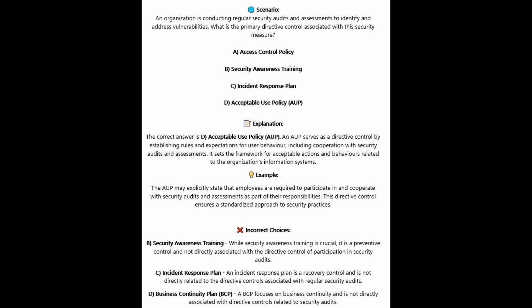For the incorrect answers: Security awareness training — while crucial, it's a preventive control and not directly associated with the directive control of participation in security audits. Incident response plan — an incident response plan is a recovery control and is not directly related to the directive controls associated with regular security audits. A business continuity plan or BCP focuses on business continuity and is not directly associated with directive controls related to security audits.